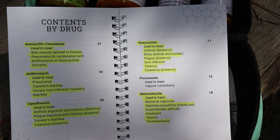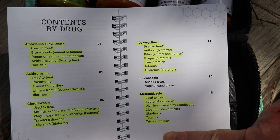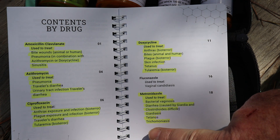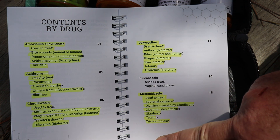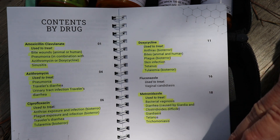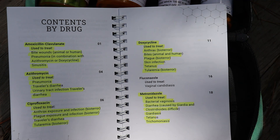Doxy could be used to treat anthrax, bites — animal and human — plague, skin infections, tetanus, and tularemia. The metro is used for bacterial vaginosis, diarrhea, giardiasis, tetanus, and trichomoniasis. Each of these illnesses or diseases, left untreated, could become extremely serious — thankfully they are easily treated with the proper antibiotics.